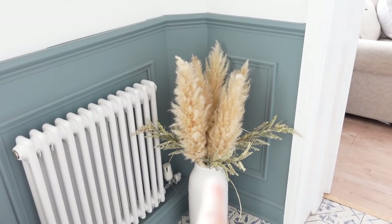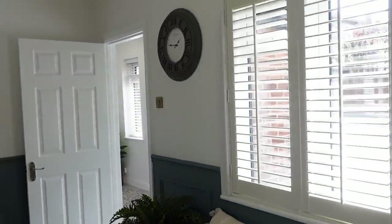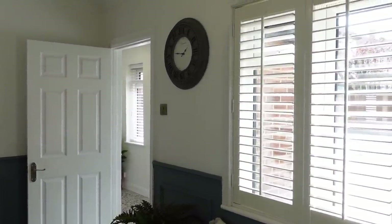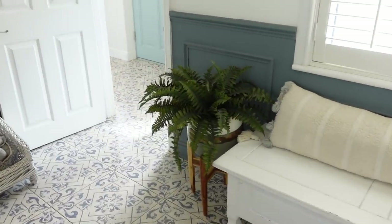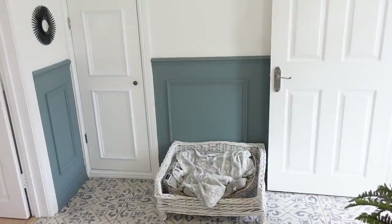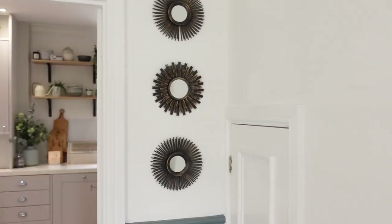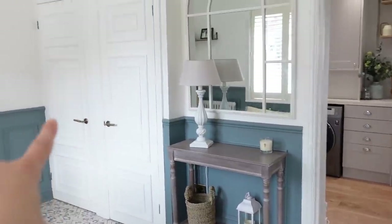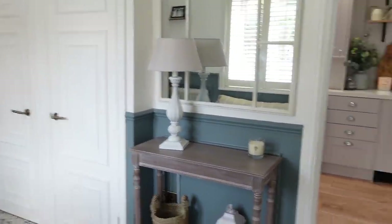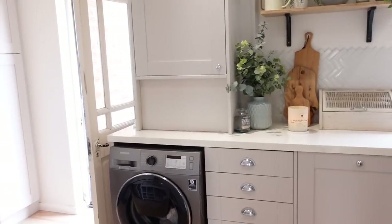We've got some pampas grass in a lovely vase from The Range — the pampas grass is real and I foraged it myself, and the ones around it were from HomeSense. There's a little bench with a cushion, a shutter we got to test before committing to all windows, a plant, a dog bed from eBay, frames from The Range, and a console table from Amazon. There's also a coat and shoe cupboard and a crafts cupboard for the kids.